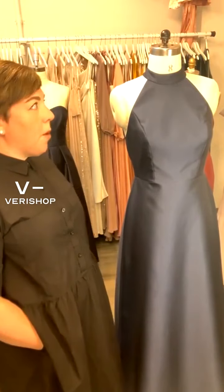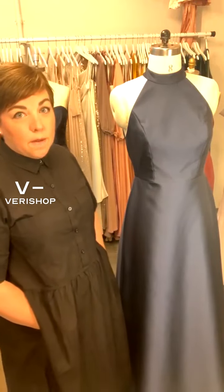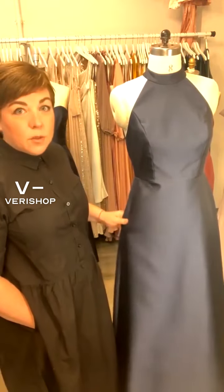We're featuring our Alfred Sung brand. Alfred Sung is really popular for both guests of weddings and bridesmaids, and also even for young mothers of the bride.